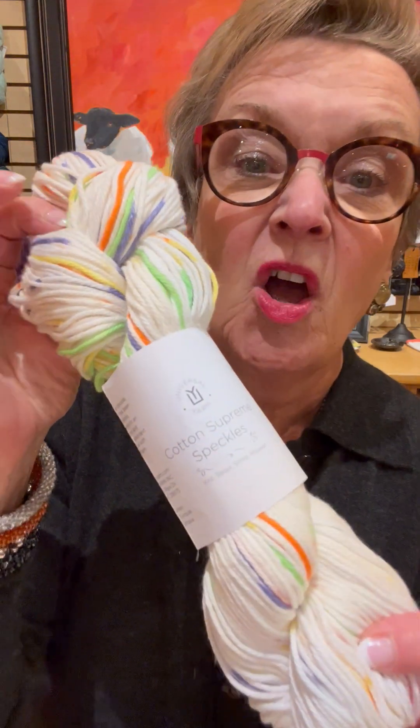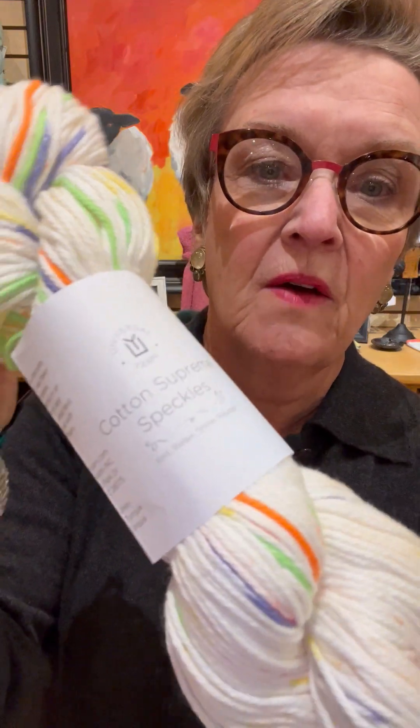It's $13 a skein, same 180 yards. It's wash and dry. It is awesome. I love this one.